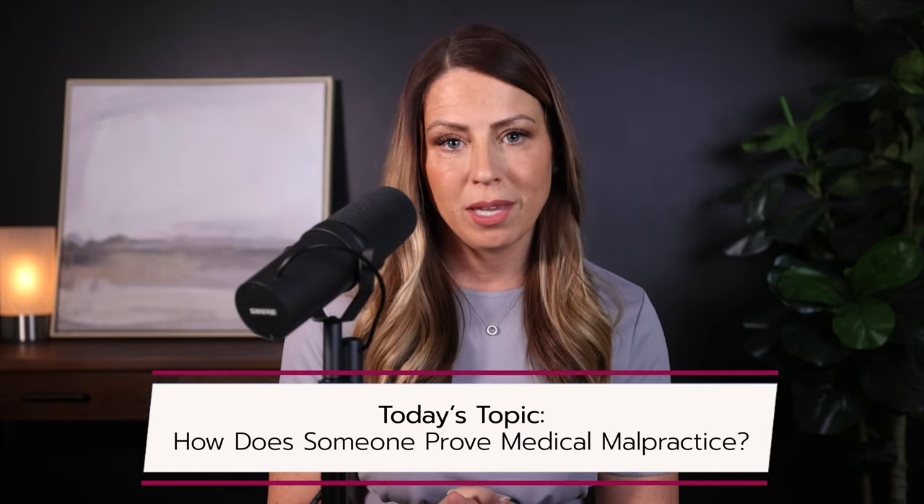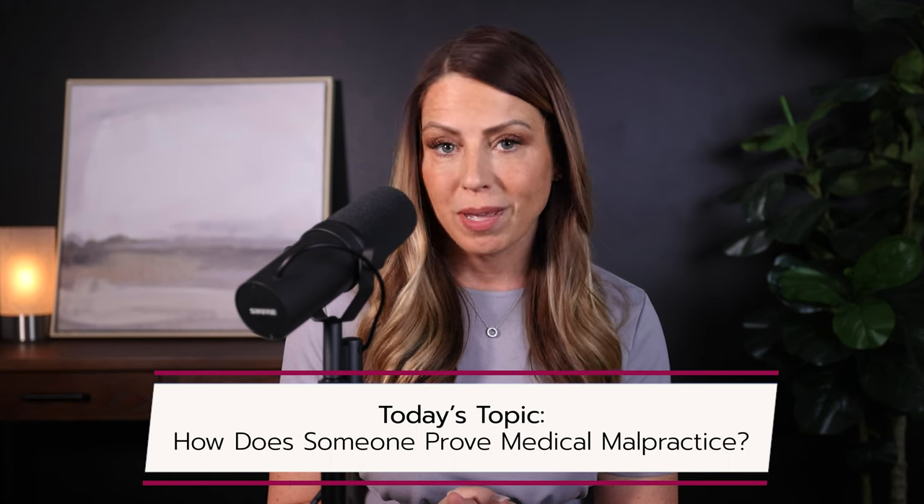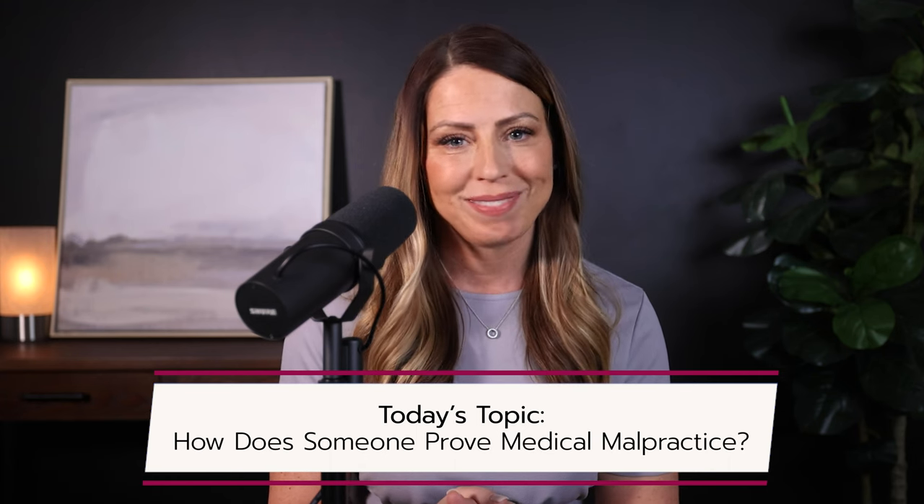Today we're talking basics. What exactly is medical malpractice, and how does a judge and jury determine if you're guilty of it? Today we're going to answer four common questions that healthcare professionals have on this topic so that you can know what elements of proof need to be established in a case, what's expected of you, and how you can protect yourself. Stay tuned.